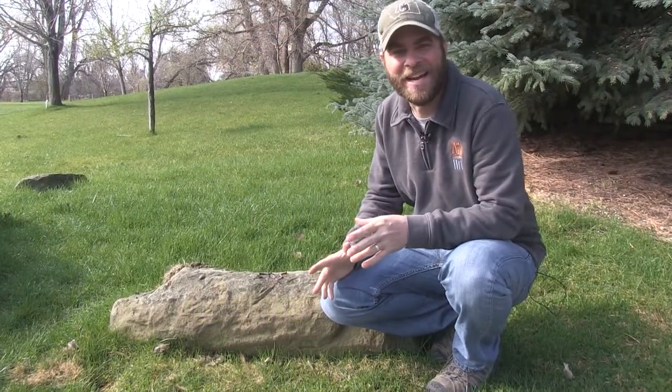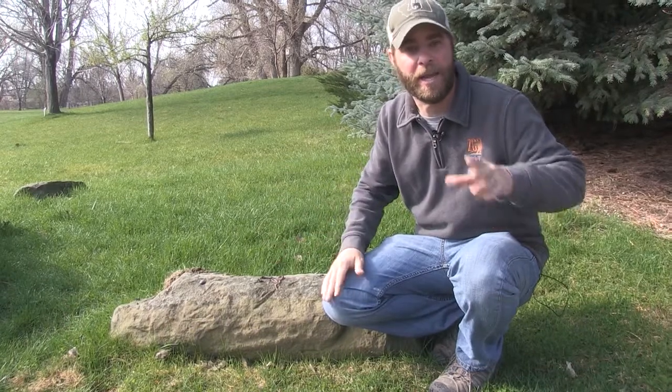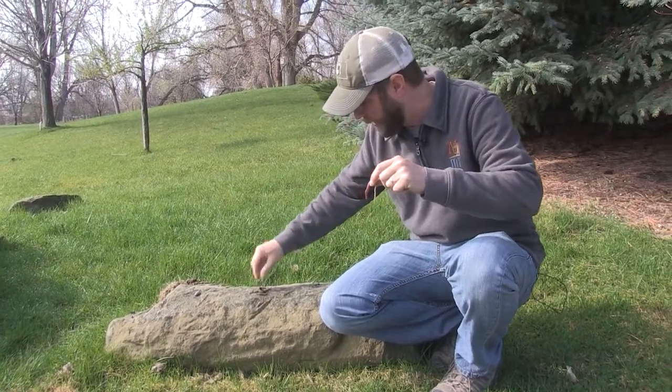Hey guys, Jeff the nature guy here on a nice crisp morning in Montana. It just rained and there are little things crawling all over the paths everywhere you look — I'm talking about these guys, earthworms!